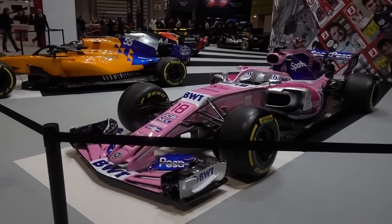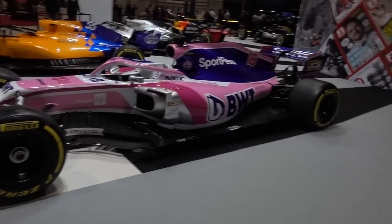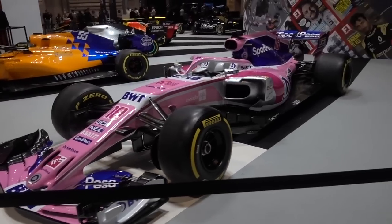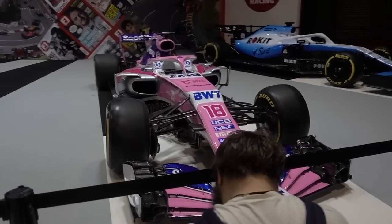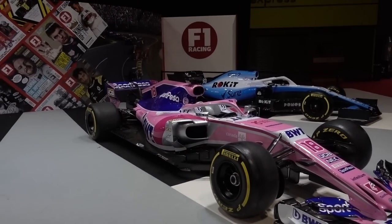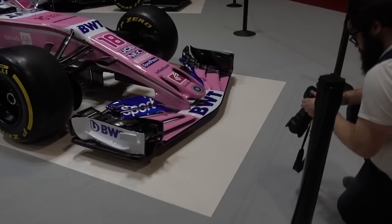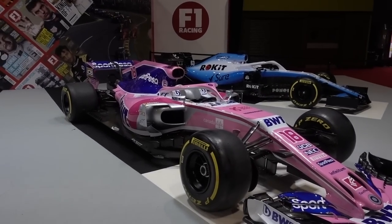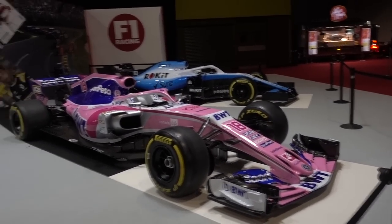A controversial paint scheme, but one I absolutely love — the Racing Point from 2019. This is Lance Stroll's car, number 18. Lance Stroll himself did not have a good season, but for Racing Point, considering they have new ownership and everything, I think it's a pretty decent season. A lot of people hate the pink, but I absolutely love it because it's just so unique and cool. The nose is from the early part of the season because they changed it after the Belgian Grand Prix.